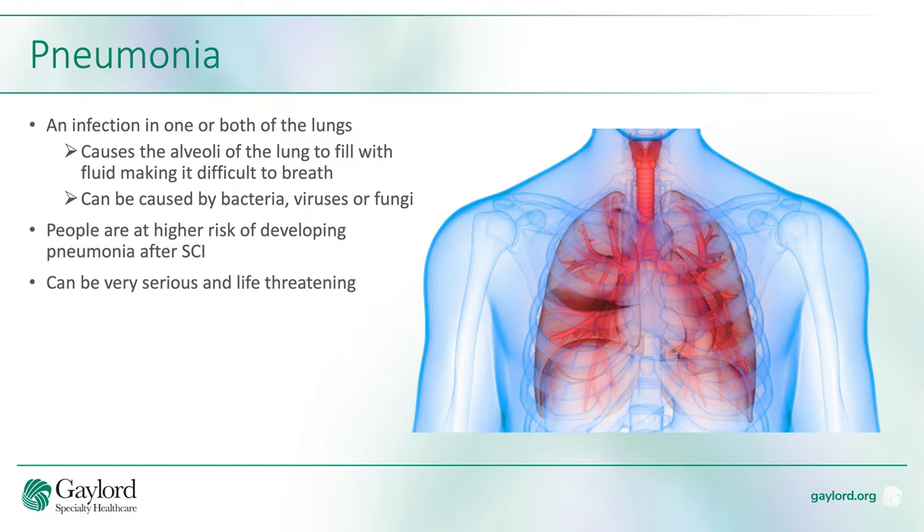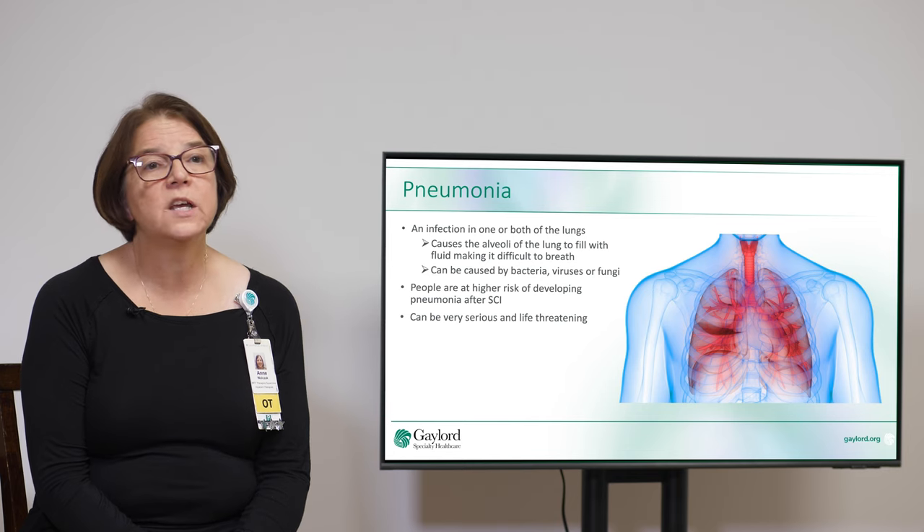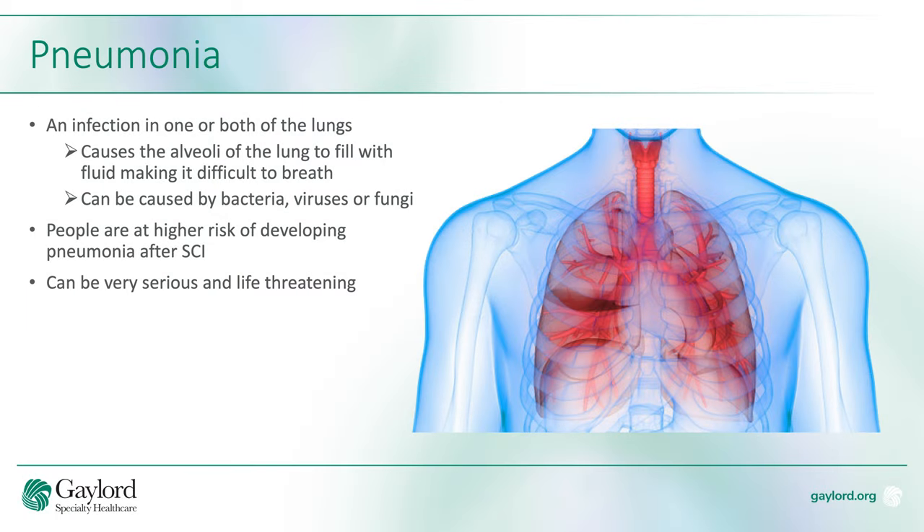In the event that pneumonia does occur, it needs to be treated immediately. Pneumonia is an infection in one or both lungs. It causes the air sacs, or the alveoli, to fill with fluid. It can be caused by bacteria, virus, or fungi. After spinal cord injury, people are at higher risk. It can be very serious and life threatening.